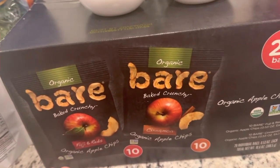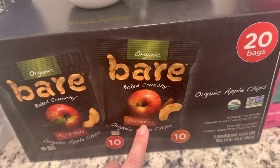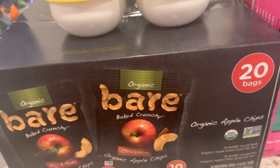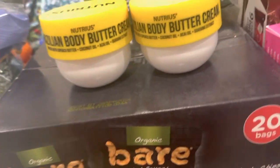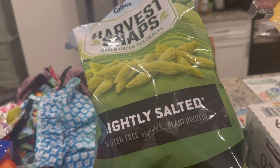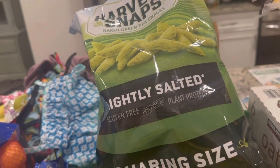We have the Bear Baked Crunchy Cinnamon and Fuji and Reds — my kids love these, and they're great for snacks, good for adults too. And then the Harvest Snaps Baked Green Pea Snacks — I like these, and my kids also like these.